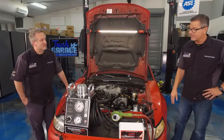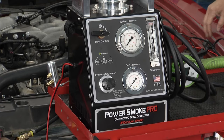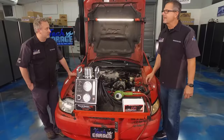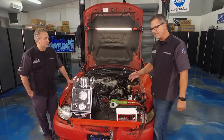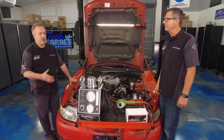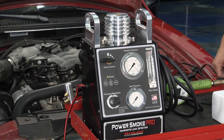We have to start with the basics — it could be a recheck, and that's okay. Go back and check your work; it happens. We need to check it with the Power Smoke Pro by Redline Detection. We used a smoke machine before, but this time we're stepping up to the top level — 4,500 GM dealerships use this all across the country.